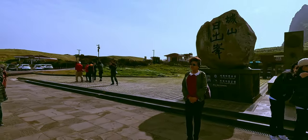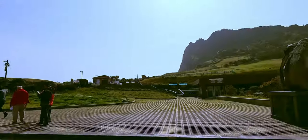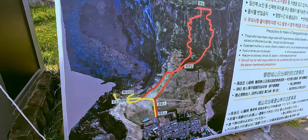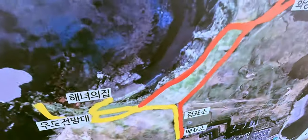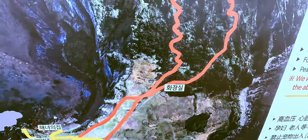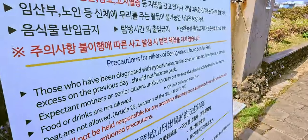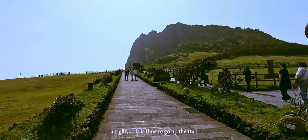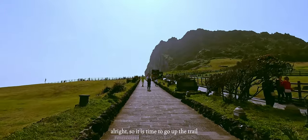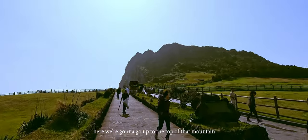Here we are at the UNESCO heritage site and we're about to get our tickets to hike up to that mountain. This sign is kind of almost falling down, but the yellow trail is free. If we want to go up to the red one — which we are — it goes up to the peak of that mountain. So we're going to go ahead and buy some tickets to go on the red trail. All right, it is time to go up to the top of that mountain.